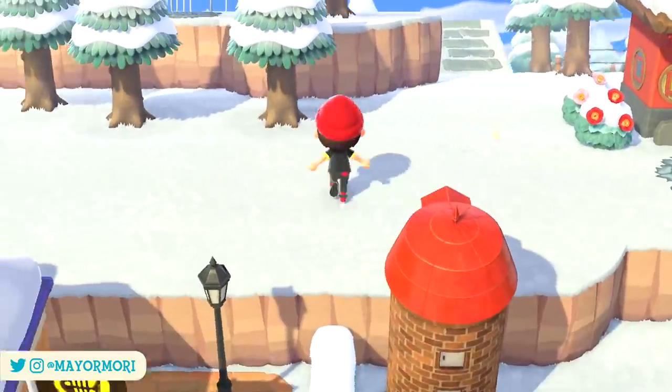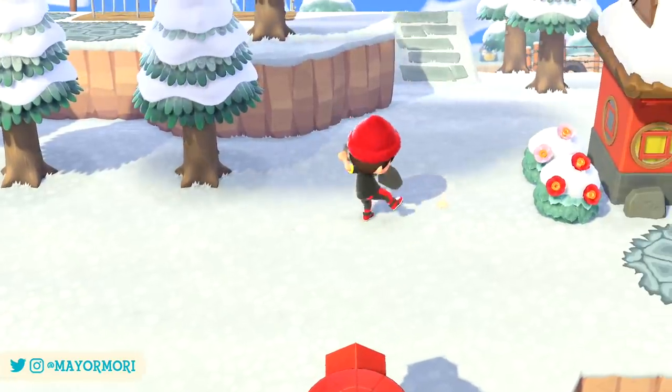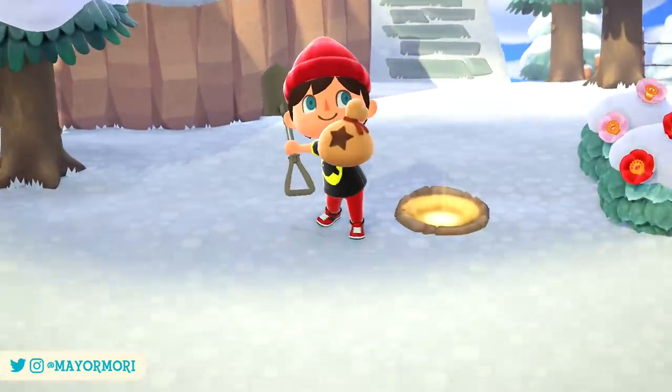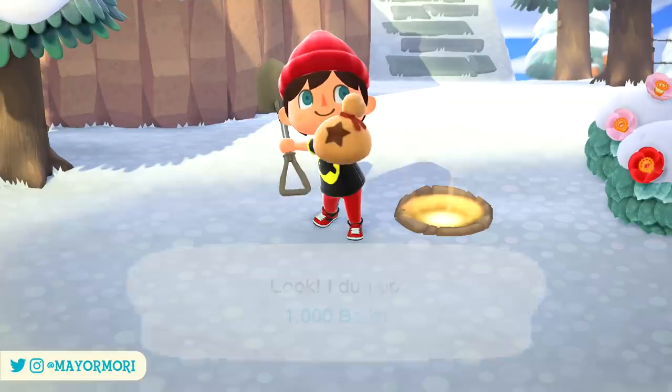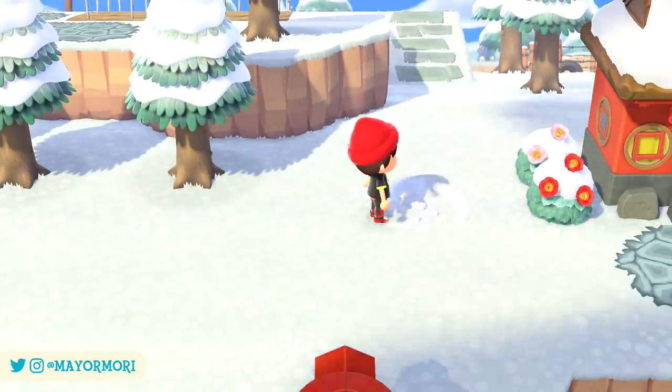Hey YouTube! Welcome back to a brand new Animal Crossing New Horizons video. Today we're taking a look at eight changes we're going to see around our island throughout the month of February. There's a fair amount to get through this month, so without further ado let's get straight into today's video.